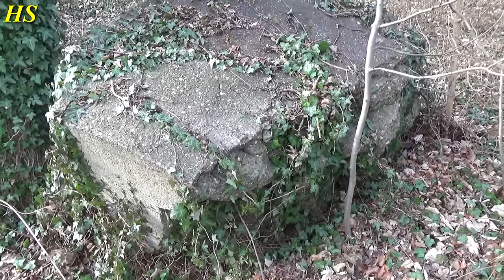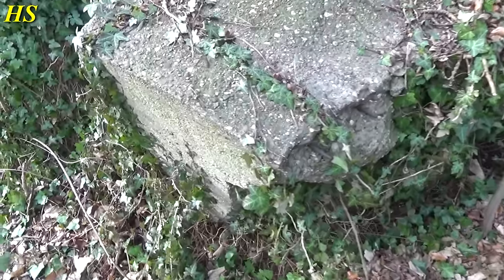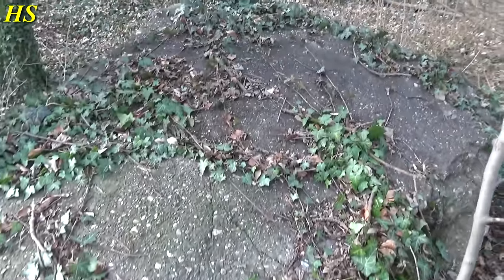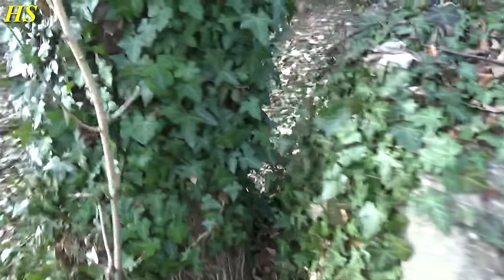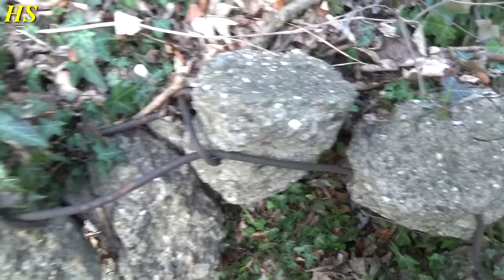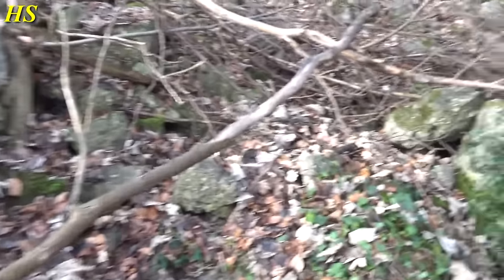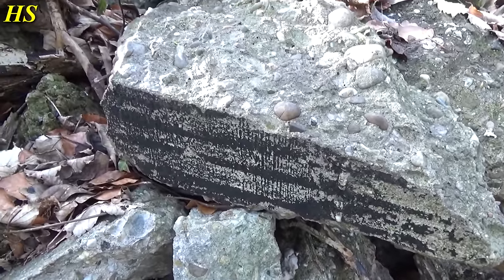Hi everybody! I'm in the same forest as yesterday — I'm in Germany, the Battle of Aachen. As you can see, there's a big piece of a German bunker — an exploded German bunker. Over there, look at this — exploded pieces of bunker. Take a look at this pile of pieces of concrete. You can still see some camouflage on this piece. Let's see what's up there.